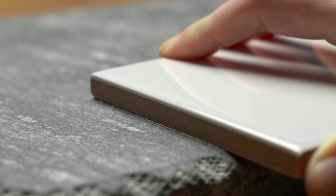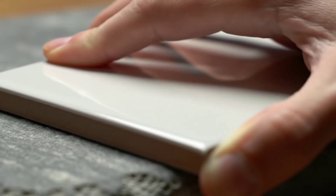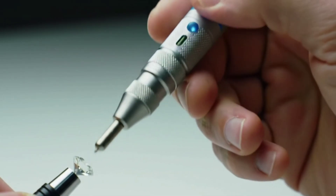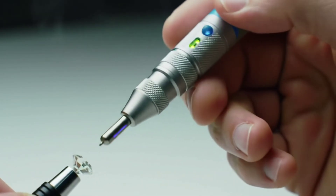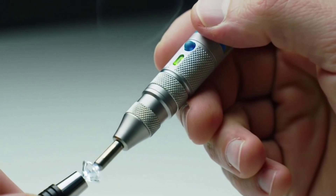Test 2: Lightning-fast heat test. Diamond conducts heat exceptionally. Best method: use a diamond thermal tester, sold online. Touch the stone with the probe — if it lights up or beeps, that's a great sign. Quick alternative: breathe on the stone like fogging a mirror and watch the fog. On real diamond, it vanishes instantly. On other stones like quartz, it lingers 1–2 seconds.